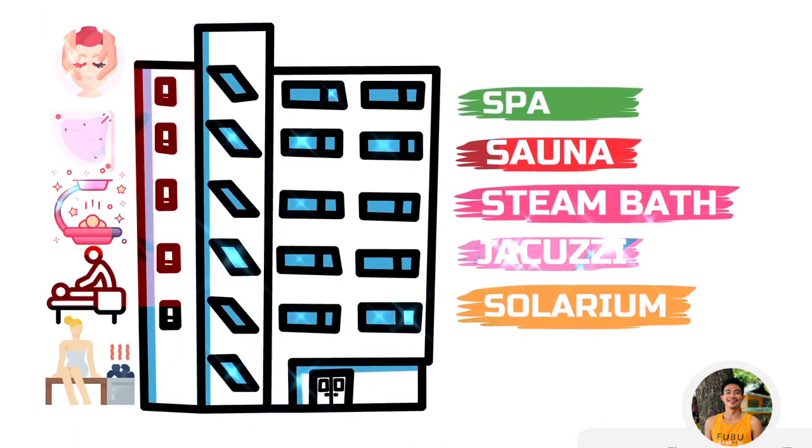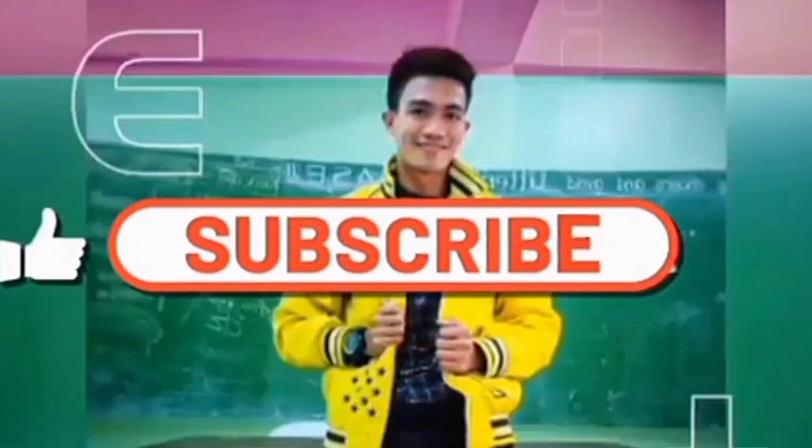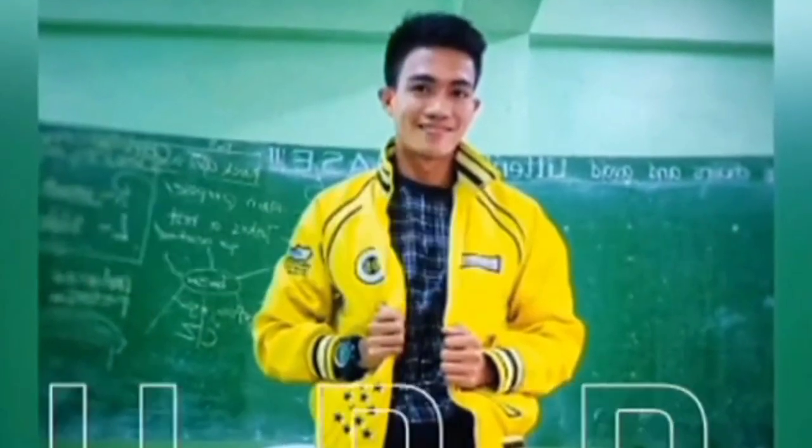That covers all for today's video. Hoping you will always be there for the next one. Don't forget to like, comment, share, and subscribe to the YouTube channel. Keep safe everyone!